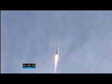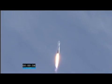Coming up on going into closed loop control on Atlas PU. We've started closed loop control on the Atlas propellant utilization system. Engine operating pressures continue to look good.